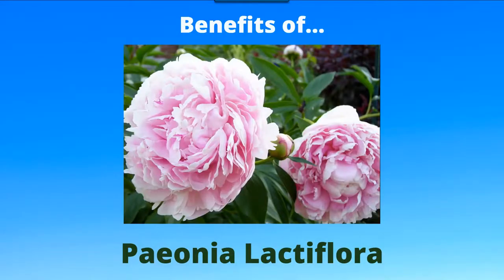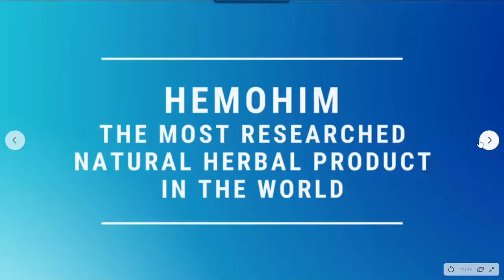Paeonia is also really good as an adaptogen — it helps you deal with the stressors of your life and maintains balance of your nerves when you're under stress. It's also an incredibly powerful product for your immune system. Those are just a few of the benefits, and Himmohim is the most researched natural herbal product in the world, because of who developed it.